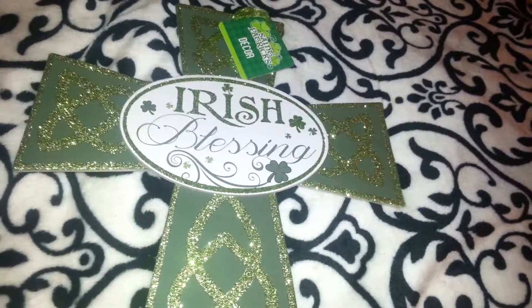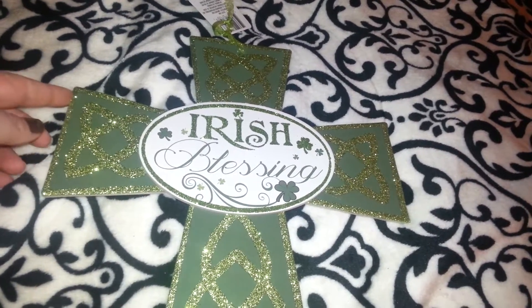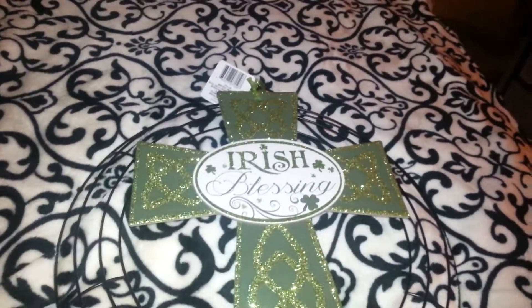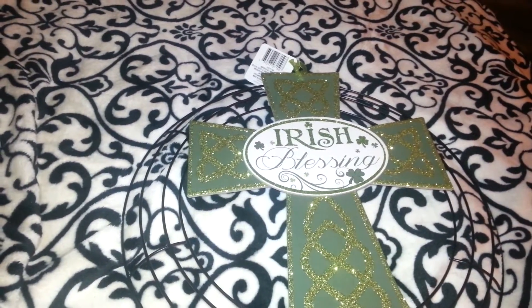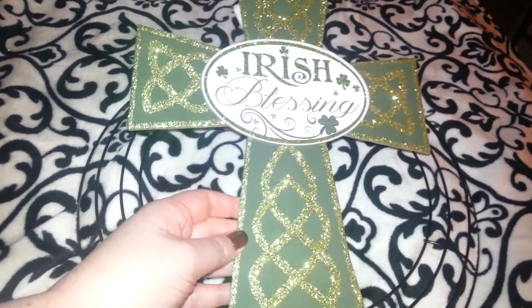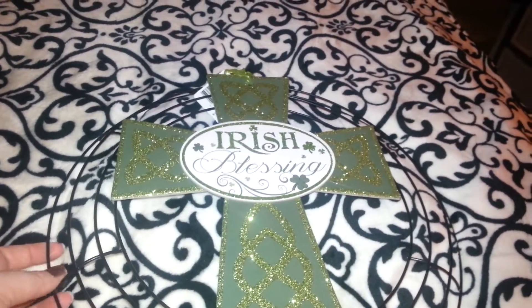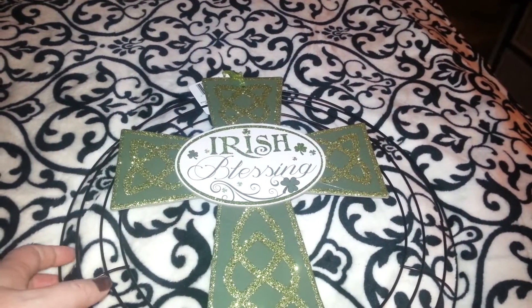Then I found this — my daughter got upset because she said, 'Mom, how come you didn't get me one?' So I'll probably go back and get Ash one for her house. I want to make a wreath with this in the center. When you use foam wreaths, the material comes out and it would be really pretty in the centerpiece. I haven't found any green or gold-colored deco mesh at Dollar Tree. If not, I could always buy it at Walmart. I want to make a big wreath for St. Paddy's Day.